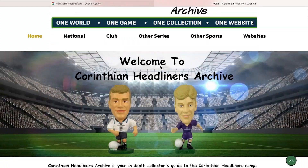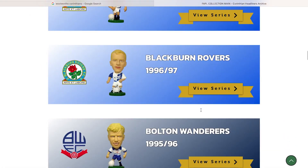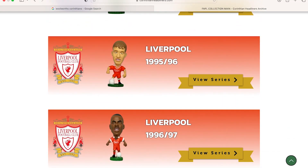Today we're once again talking Corinthians, as I embark on part one of my mission of collecting every Corinthian from 1995 when they were released until 1998 when they rebranded as ProStars.